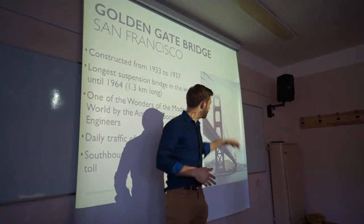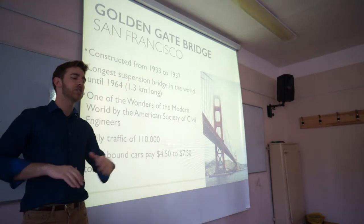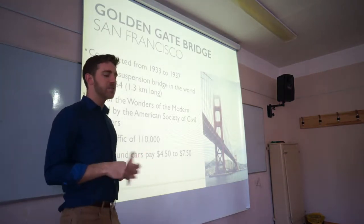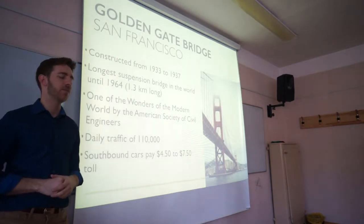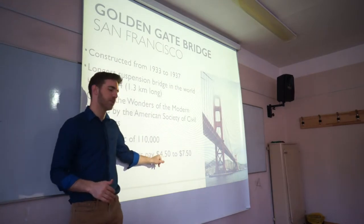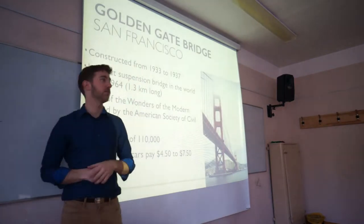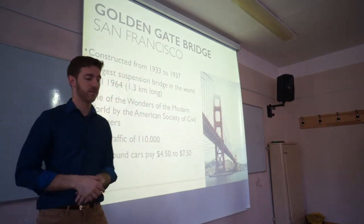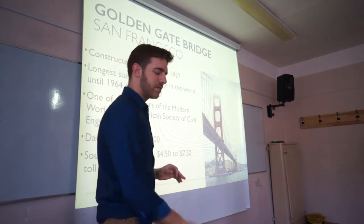This is more what it typically looks like — fog covering over the top. Constructed from 1933 to 1937, it was the largest suspension bridge in the world until 1964. It's 1.3 kilometers long, and engineers consider it one of the modern world wonders. Over 100,000 cars cross that bridge every day, and southbound cars entering the city each pay about $10 to cross. That's roughly 500,000 dollars spent each day by people crossing that bridge — quite a money maker. That's the San Francisco Golden Gate Bridge, an iconic symbol of the west coast.